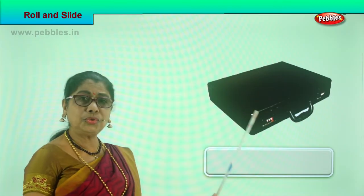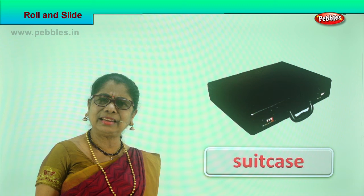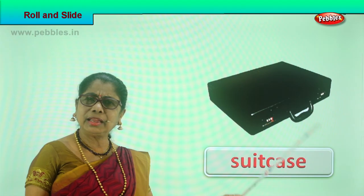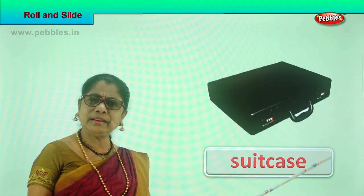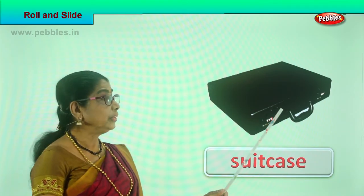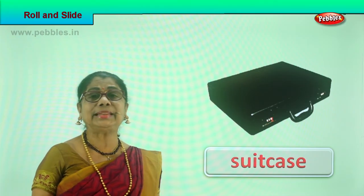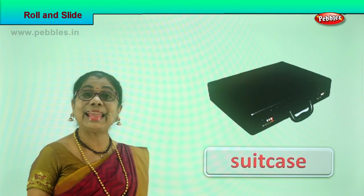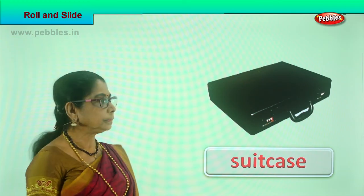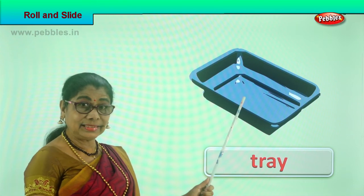See what we have here — a suitcase! Can a suitcase slide? Yes! On a slightly slanting portion or on a sliding board, keep the suitcase and gently tap it — it can slide. On a smooth floor, give it a push and it can slide. A suitcase can slide!